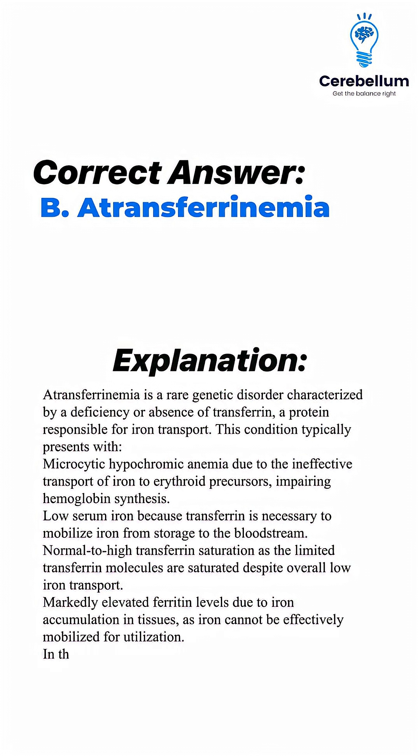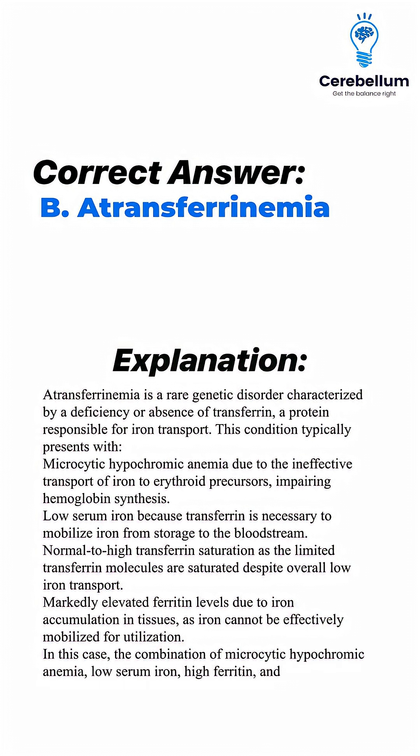In this case, the combination of microcytic hypochromic anemia, low serum iron, high ferritin, and transferrin saturation around 40% is diagnostic of atransferrinemia.